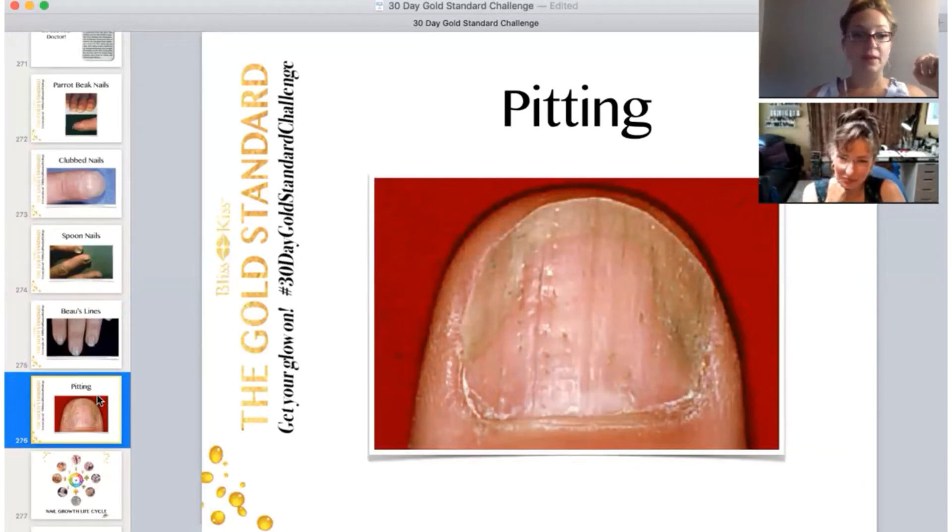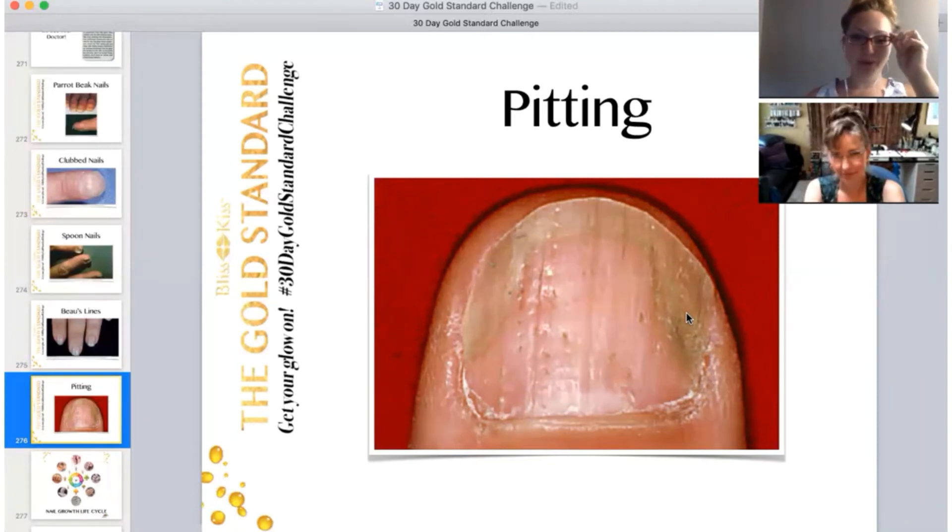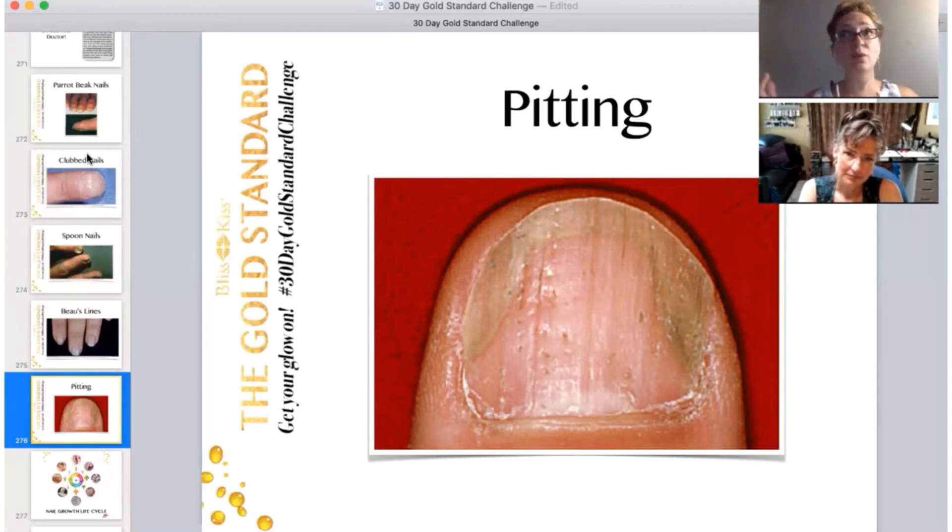Next is pitting, which is common with psoriasis. You can also see onycholysis — the sides lifting off the nail bed — alongside it. You can have psoriasis in the nail plate with no psoriasis on your skin; there are many different types with varying treatments. It's an autoimmune condition, so where you can, address your health: take care of what you're eating, take supplements, visit your doctor, and reduce stress.